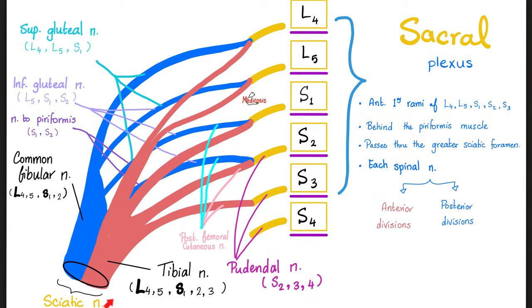The two key nerves of the sacral plexus: sciatic nerve from L4, L5, S1, S2, S3; and the pudendal nerve from S2, S3, S4. Please draw it from scratch.